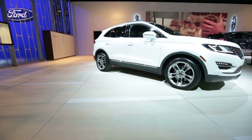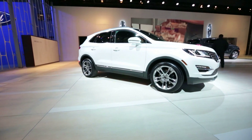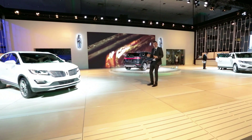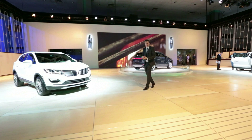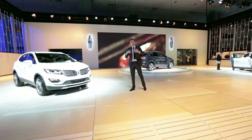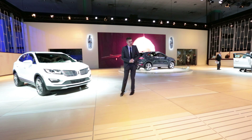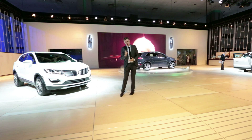A six-speed auto is standard across the range and it can be optioned with either front or all-wheel drive. The MKC goes on sale next summer priced from $34,000, so depending on your point of view it's either a huge sum for a tarted-up Ford or a great value alternative to the European elite. What do you think?